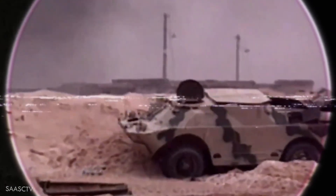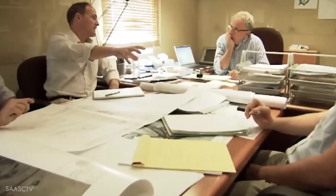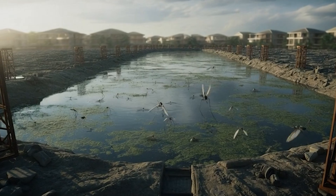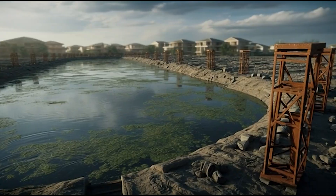But the project didn't start right away. It was paused for many years due to major national issues. When Kuwait revisited the idea years later, engineers were terrified of one thing: what if the water turned stagnant? Imagine investing billions only to create mosquito-filled, smelly, dead water that no one could live near.